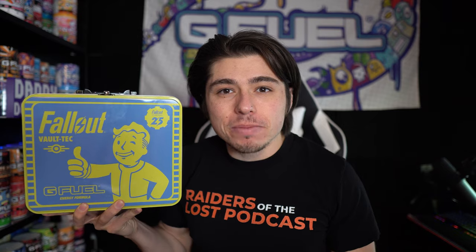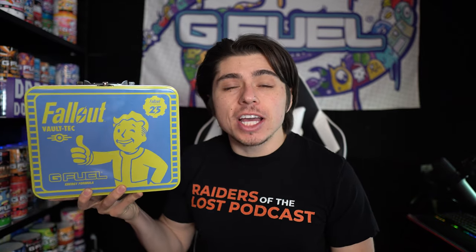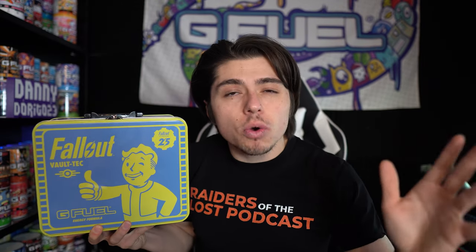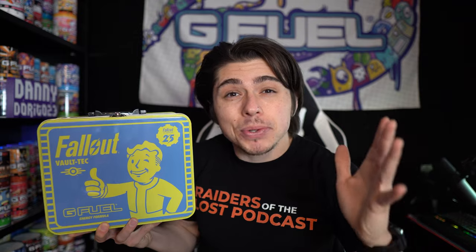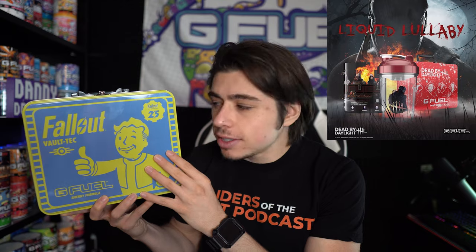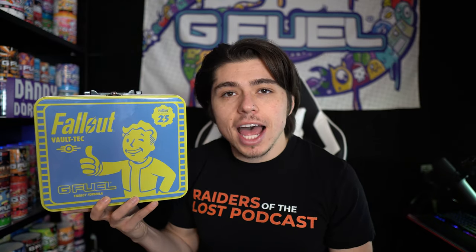What's going on everybody, today we're gonna be taking a look at the brand new Fallout-inspired Nuka Cola Quantum G Fuel flavor. It's described as coconut, lemon lime, pineapple, and berry. And like the Dead by Daylight collectors box, this collectors box is also a lunchbox, so I'm gonna open this up and take a look at what's inside.